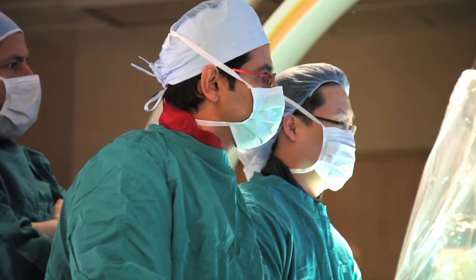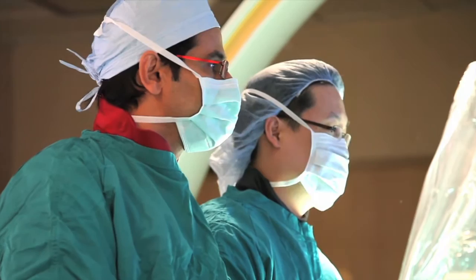Acute stroke intervention is when we go in and unblock one of the major arteries going to the brain in someone who's having a stroke at that moment. In certain situations, if we can go in there and unblock that artery in time, we can save that patient — for a big giant stroke, it could be even life-saving or limb-saving.